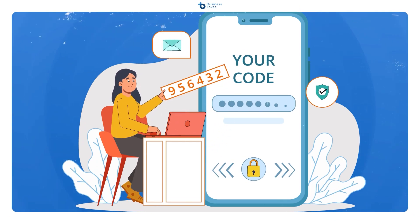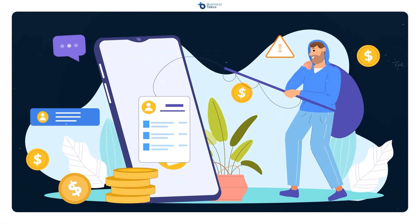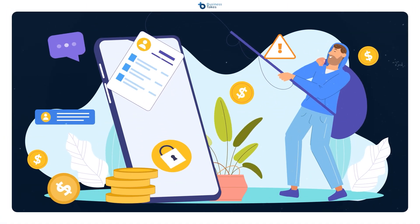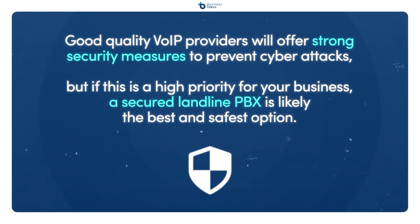If you work in a field that deals with high levels of confidentiality and extreme security, you may also want to consider a landline. While VoIP systems have excellent security features, they still rely on internet connections to work, which means it's still possible for hackers to intercept and eavesdrop on your calls. Good quality VoIP providers will provide strong security measures, but if security is a high priority, a secured landline PBX is likely the best and safest option.